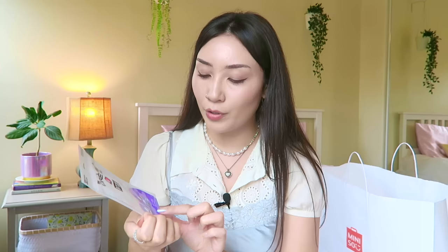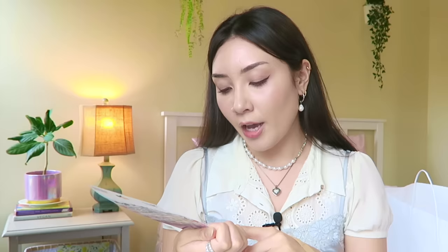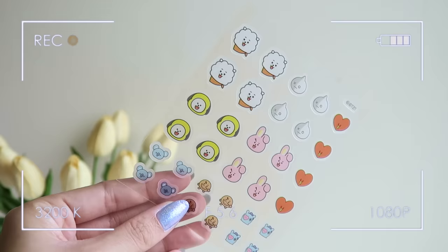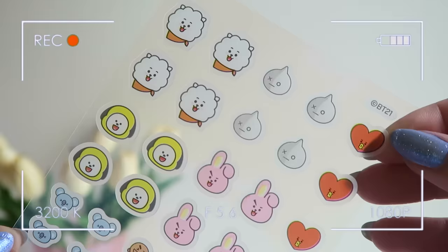I got these BT21 acne patches from The Cream Shop — they're hydrocolloid patches and I have never seen acne patches in the shapes of BT21 characters before. I'm a V-stan so Tata is my favorite, but I also love Mang. Let me know if you have a favorite BT21 character. This pack of 32 acne patches was $7.99.